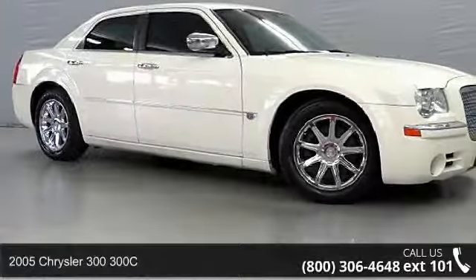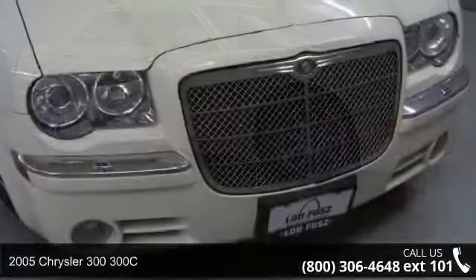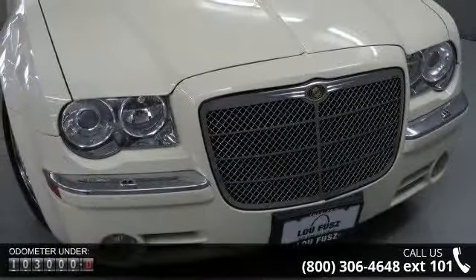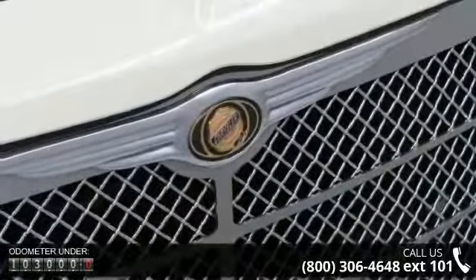Step into the 2005 Chrysler 300-300C. If you are looking for a first-rate auto, this one could be yours today. This vehicle comes with a reliable 8-cylinder engine connected to a smooth shifting automatic transmission.